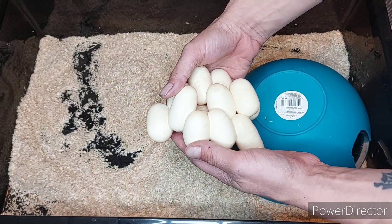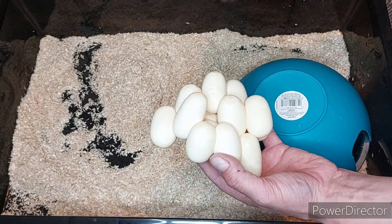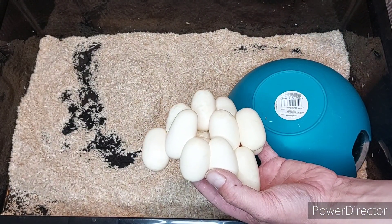13 off the first clutch. Apparently this girl, from the last breeder — which I'm sort of doubting now — said that she always double clutches. Let's just see how she goes.